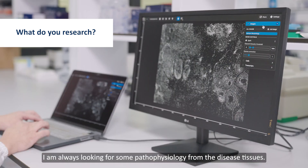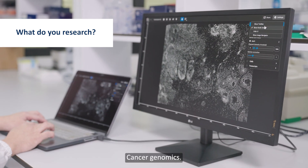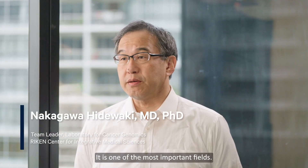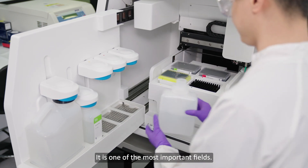I'm a clinician and also a translational researcher, so I'm always looking for pathophysiology from disease tissues, particularly for these tissues. Cancer genomics and immunology in cancer oncology is one of the most important fields.